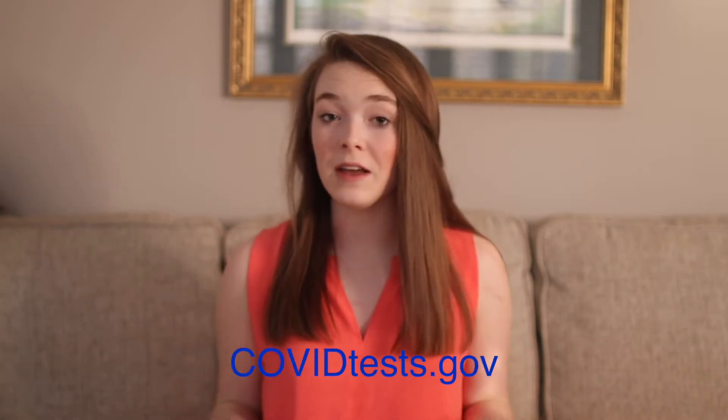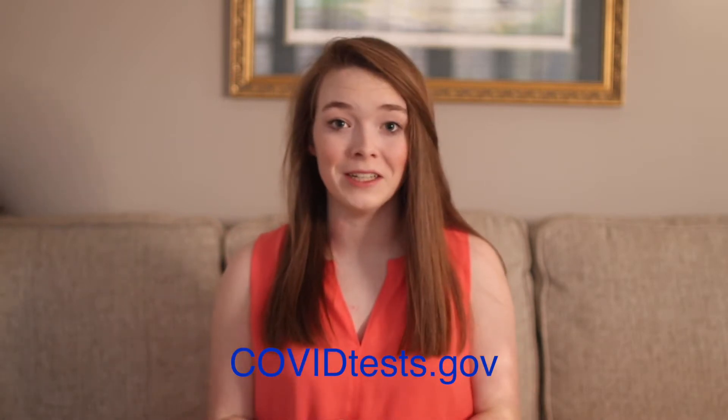Listen up. If you're having trouble finding at-home tests, the US government is allowing households to order four free tests from the link below. If you have any other questions, more information can be found there as well.